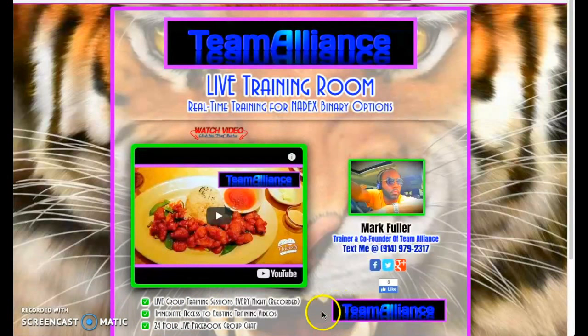You get immediate access to all the training videos and access to the 24-hour live Facebook group chat as well. Even if you join on the weekend, you'll be able to get into training right away because the videos are available now. We have 100-plus videos in the training archive, each video anywhere from an hour and 45 minutes to two-plus hours of hardcore training.